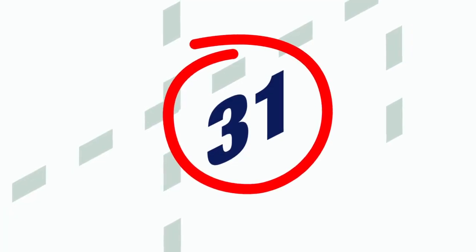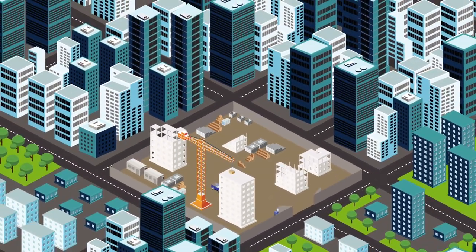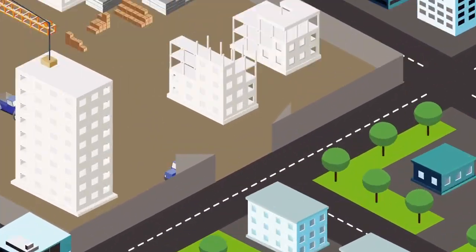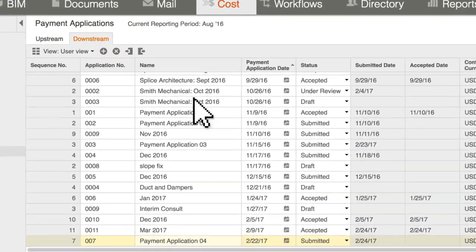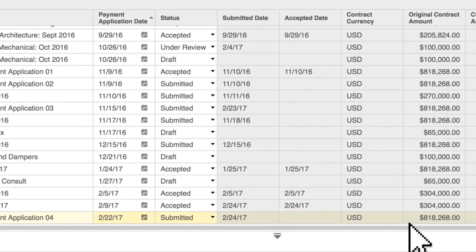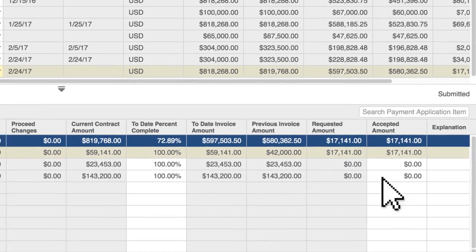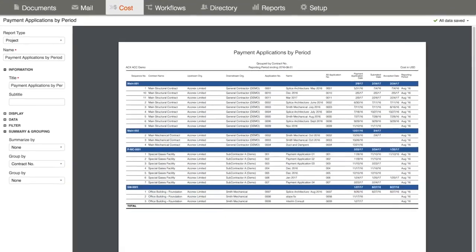Now it's the end of the month — time for your subcontractors to submit invoices. Everyone does it differently, and you have to make sense of it all. Aconex cuts through the chaos by making all your subcontractors submit payments the same way, making it easier for everyone. See all the invoices in a single view, so you know who submitted their paperwork on time and who needs a push. Subcontractor invoices allow for original scope of work and any approved change orders. There's no risk — everyone gets paid the right amount, on time, with minimal hassle.